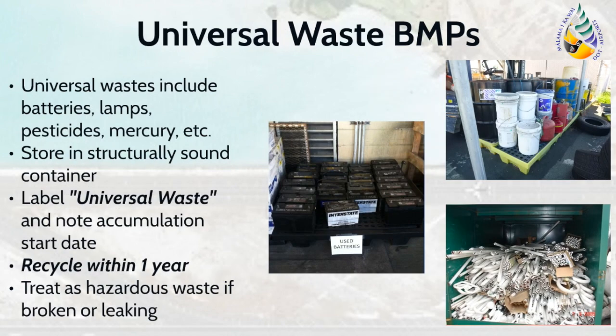Universal waste includes hazardous waste items such as batteries, lamps, pesticides, and any mercury-containing equipment. If any of these universal waste items are stored at your facility, they must be placed in a structurally sound container and labeled with the words 'universal waste' and include the accumulation start date. These items must be recycled within one year, and disposal documentation should be retained. Please note that broken lamps or leaking batteries must be handled as hazardous waste.